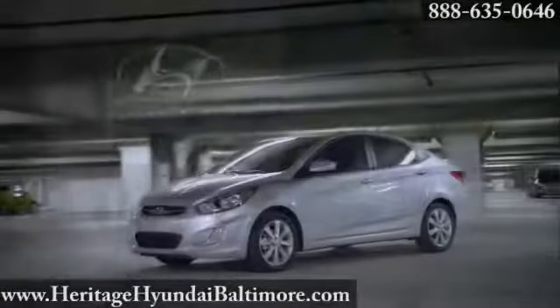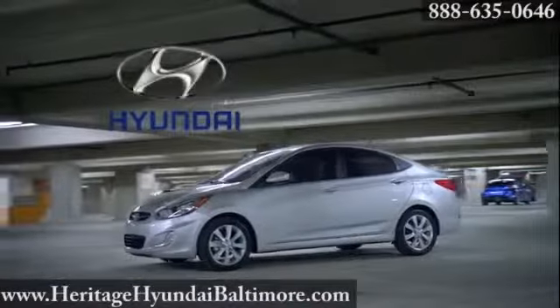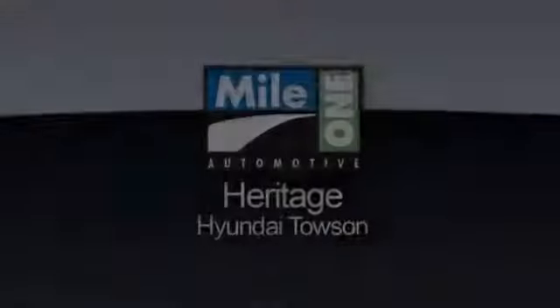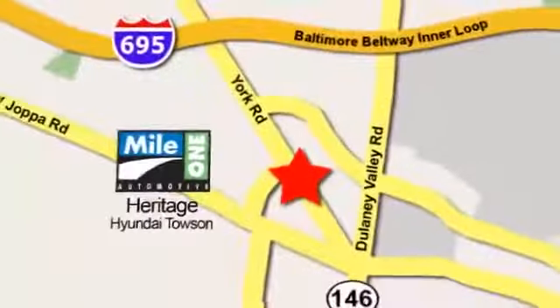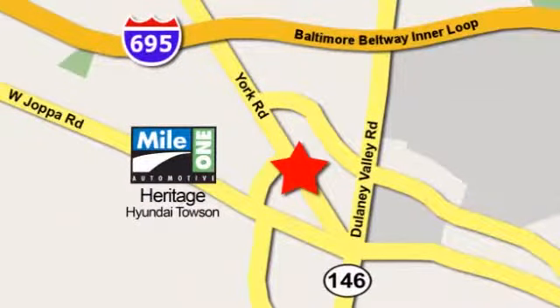The 2014 Hyundai Accent — easy to own, easy on the eyes. Mile One Heritage Hyundai Towson, conveniently located at 801 York Road in Towson, Maryland.